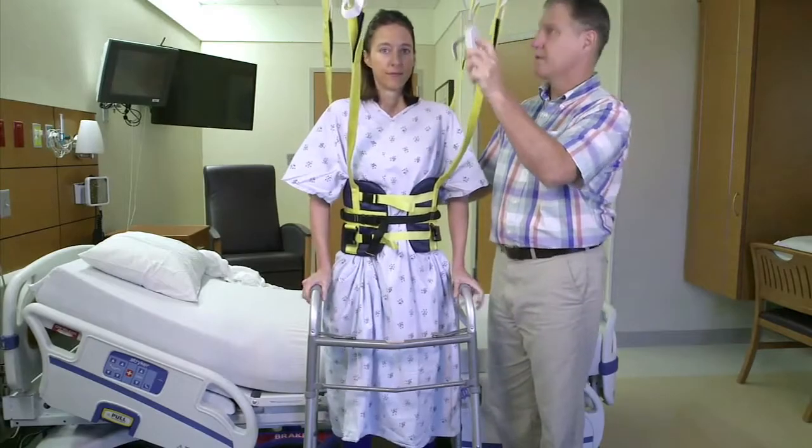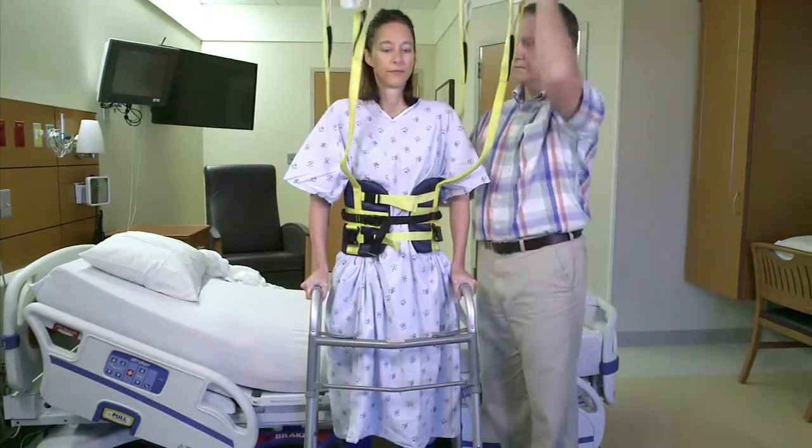Your physical therapist will assess the need for this safety harness during therapy. I hope this has helped you feel better about what to expect during rehab after your total joint surgery. My colleagues and I look forward to assisting you, and thank you for placing your trust in us.